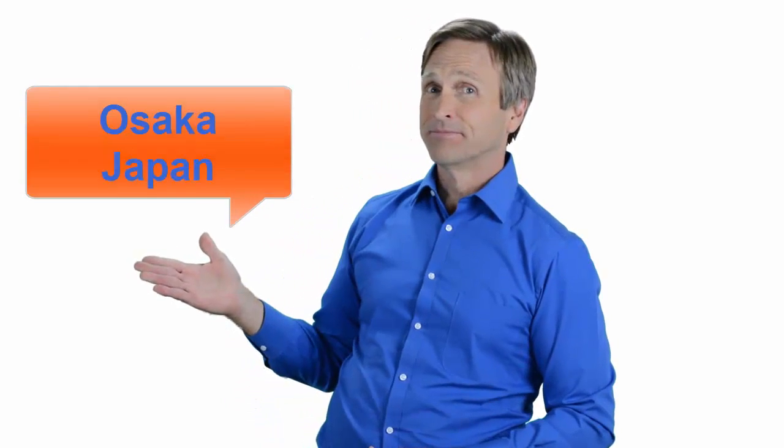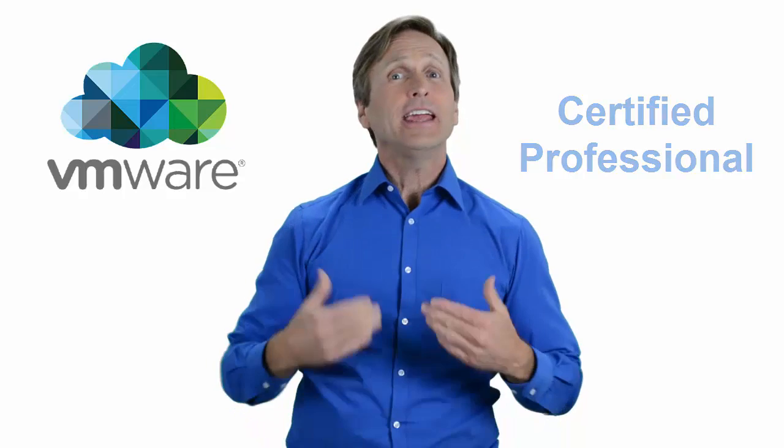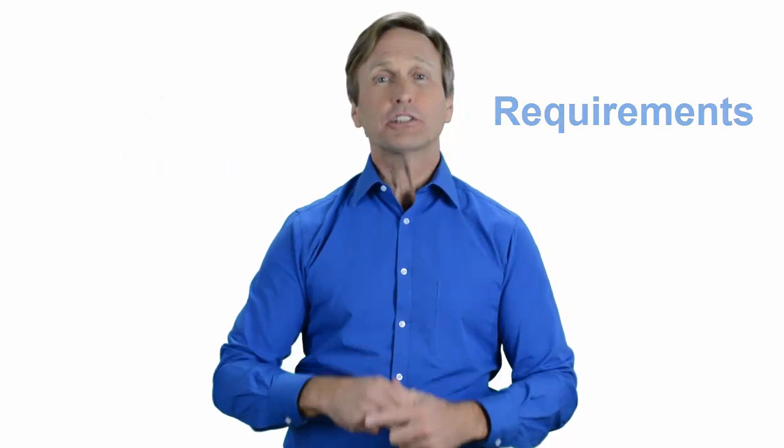Hello everyone and thank you for watching this video. For those of you located in Osaka, Japan and looking to become a VMware certified professional, in this video we'll provide you with an overview of what our online classes look like and what are the requirements to become a certified professional. So stay with me and you should be able to clearly understand exactly what you get when you register for one of our online classes. Now let's get started.